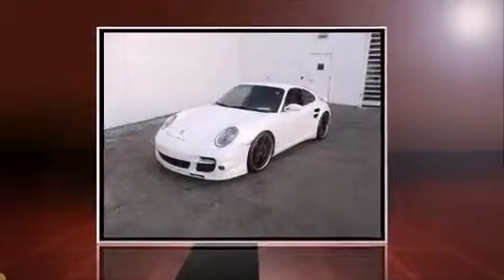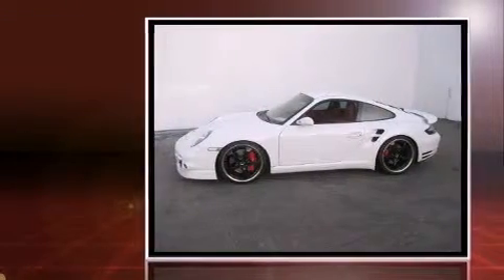Come test drive this 2007 Porsche 911. This two-door, four-passenger coupe still has fewer than 30,000 miles.